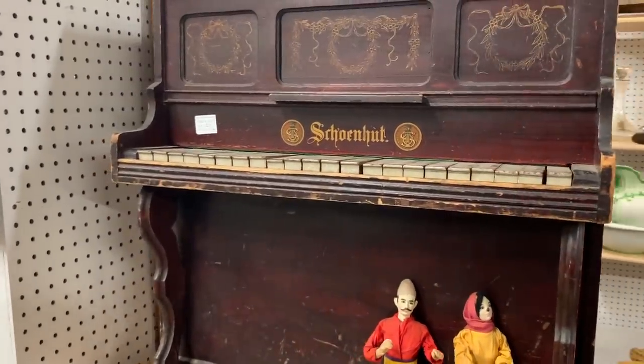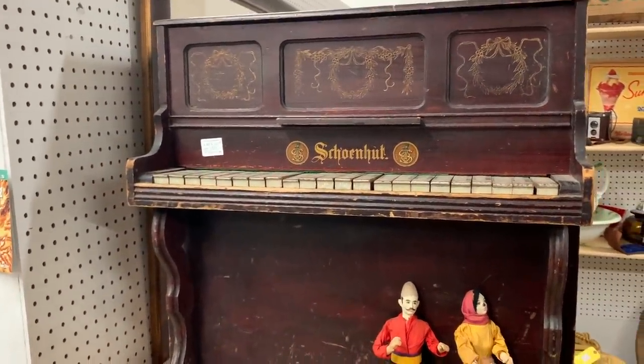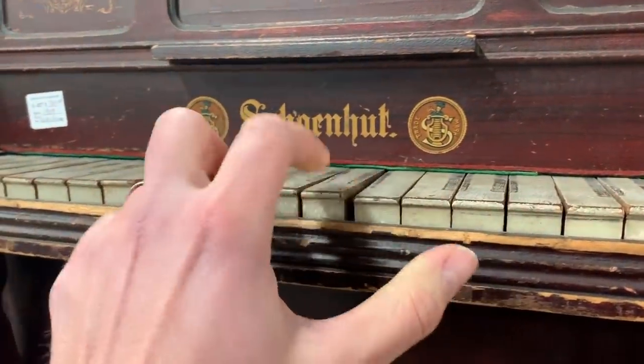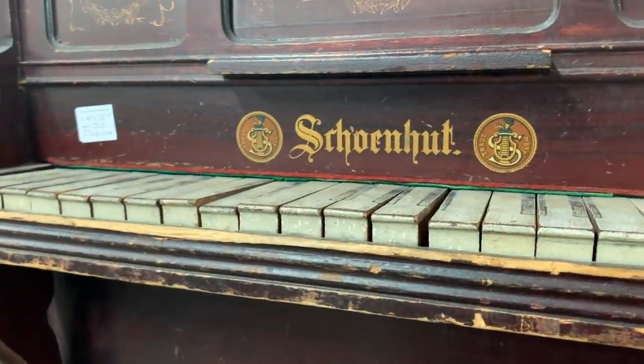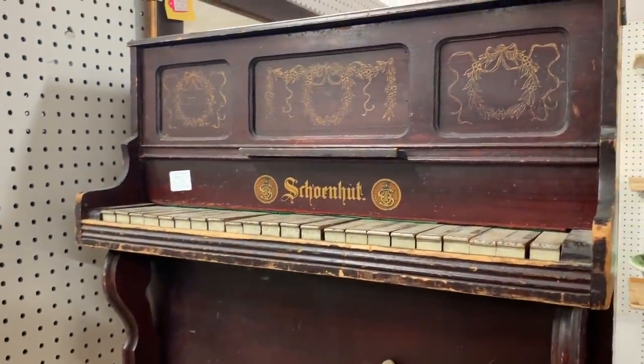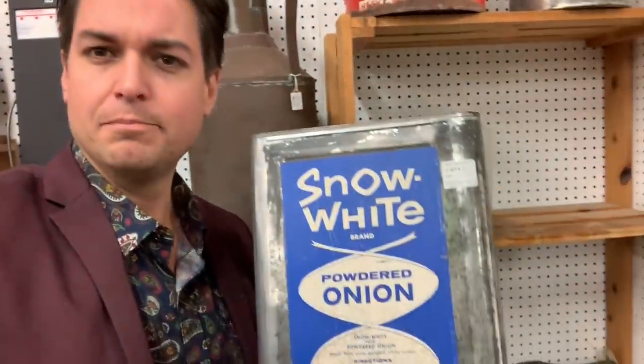I have an interesting little piece here — it's an antique children's piano. Does it work? Yes, it does. Schillenhut — must be German. Kind of a cute little piece. And what do Disney princesses do when they go into retirement? Apparently, diversify. Why not?